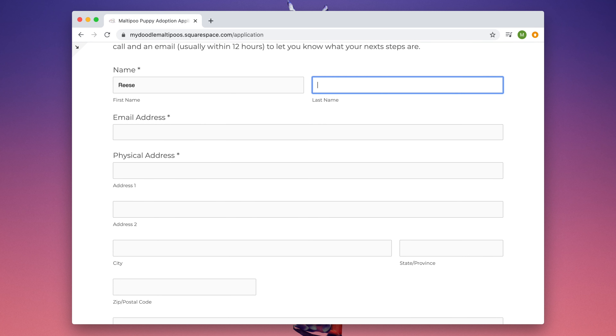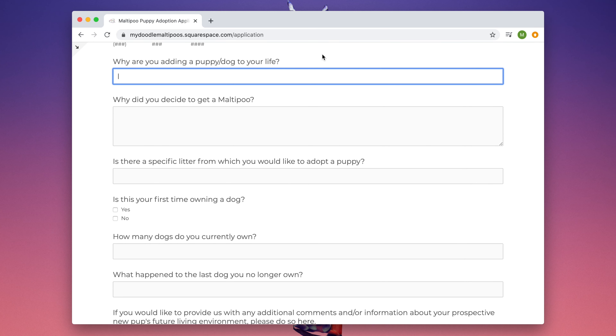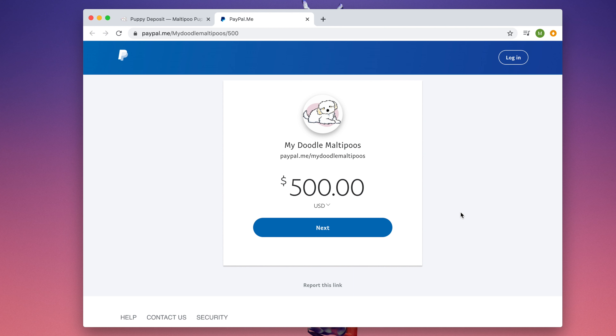To be eligible to add your name to any picking list or to adopt an available puppy, you must first fill out the adoption application and then, once you're approved, submit a $500 deposit.